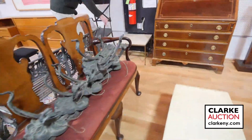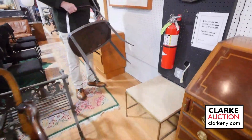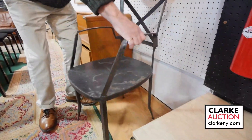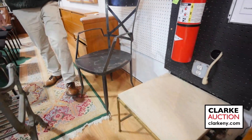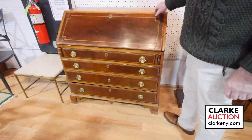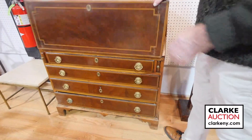I took these chairs in only because they're from the same house, but I love the lines — look at the little balls on the feet, very heavy, great lines. I'm sure someone will know the designer. More Paul McCabe. This desk here came from Cold Spring along with a lot of 18th century American furniture.